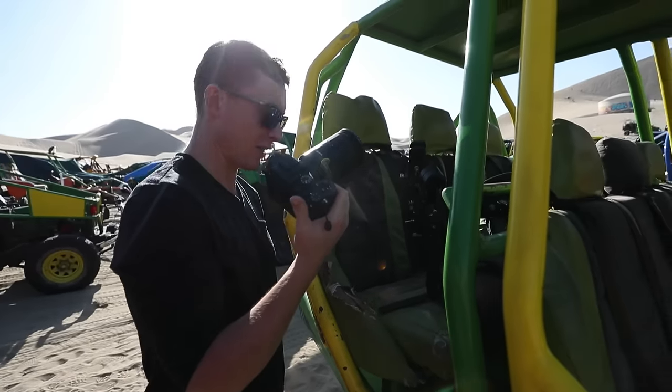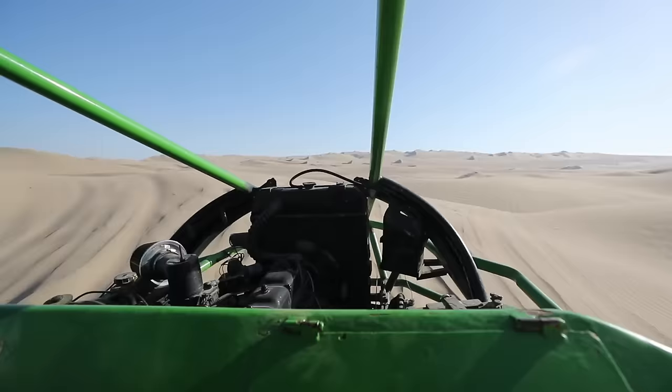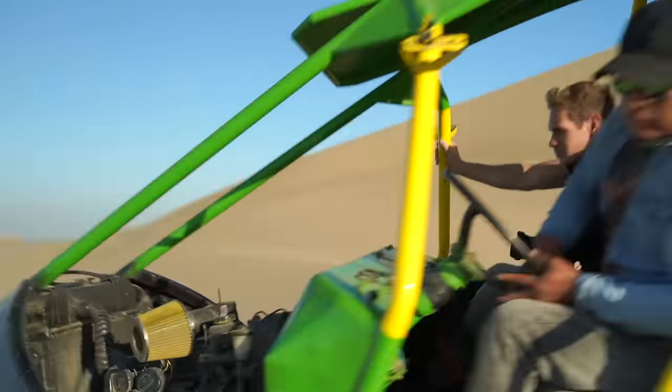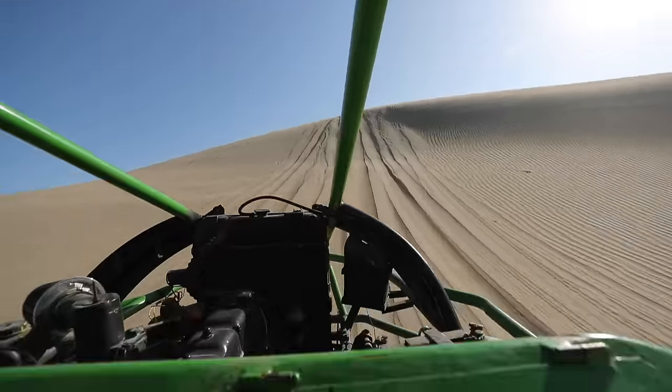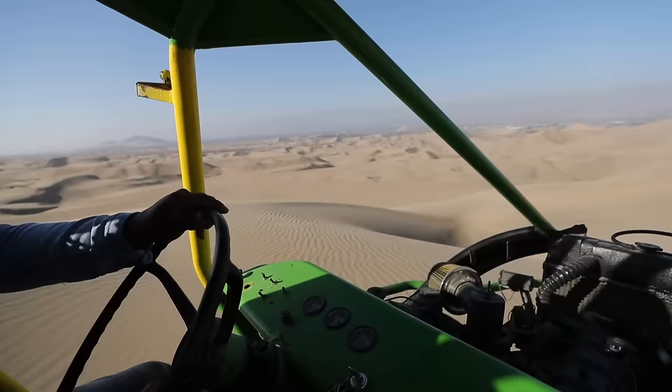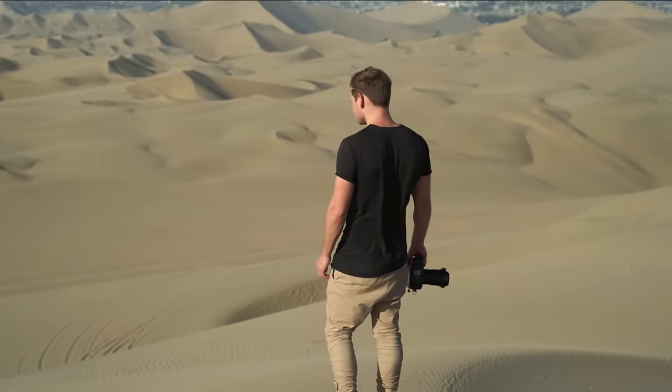We just pulled over for a quick little stop to take a picture. That was insane — we had to be going like 70, 80 miles an hour over these dunes. It was some intense driving. I feel like I'm in Mad Max right now. If you hear these engines roaring over here, it literally feels like we're in Mad Max, because everyone is out here racing and driving over these dunes like crazy.